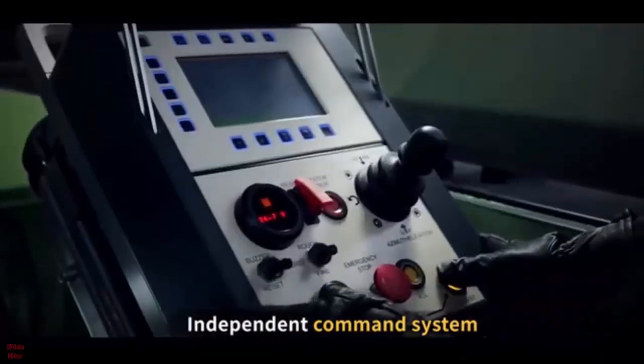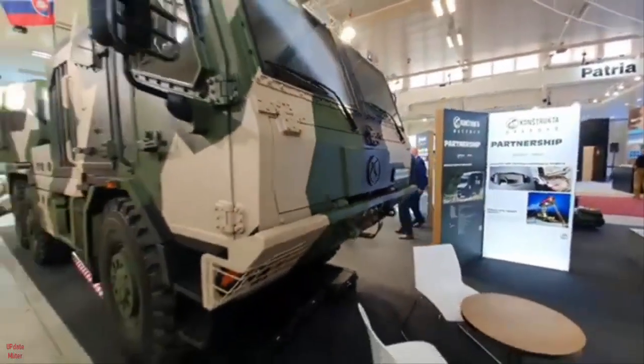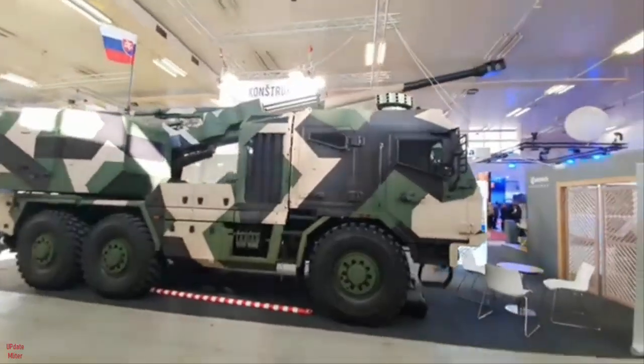The system offers an elevation range of 40 degrees to 80 degrees and full 360-degree traverse capability, providing flexibility in targeting and engagement. One of the standout features of the AM120 is its firepower.